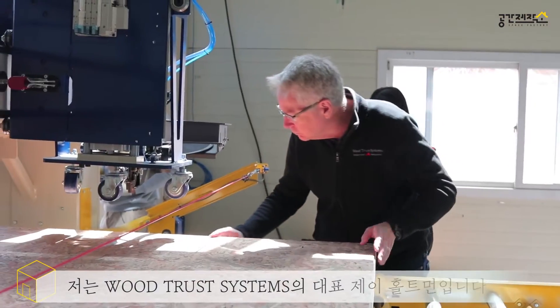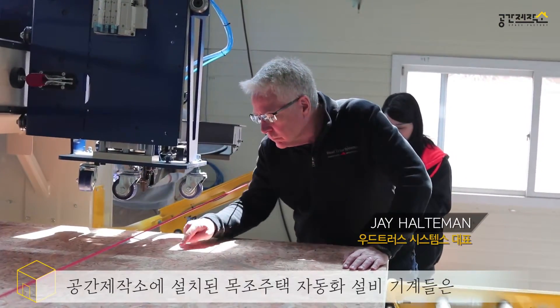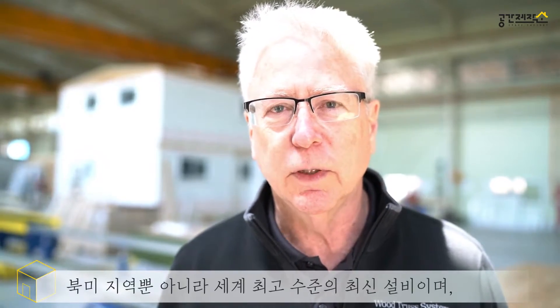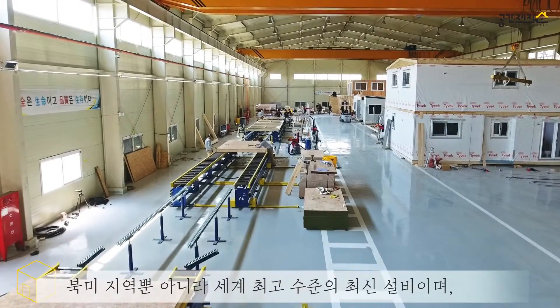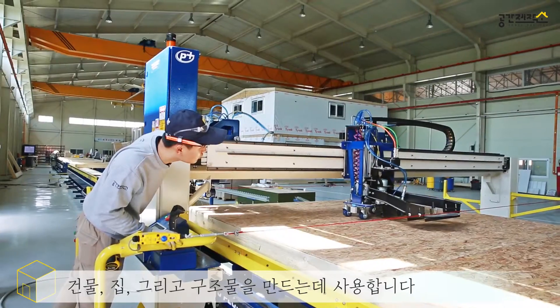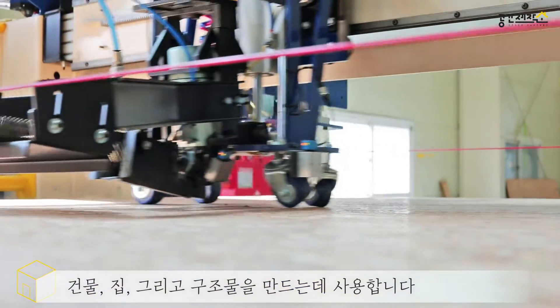My name is Jay Halteman. I'm with Wood Trust Systems in Muncie, Indiana. The Space Factory is a state-of-the-art facility, much like we'd find in North America, using the latest equipment and building homes and structures that would be comparable to anywhere in North America and among the best in the world.